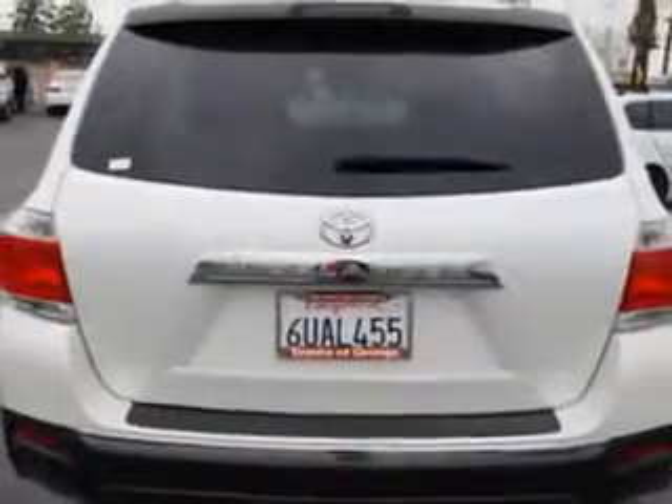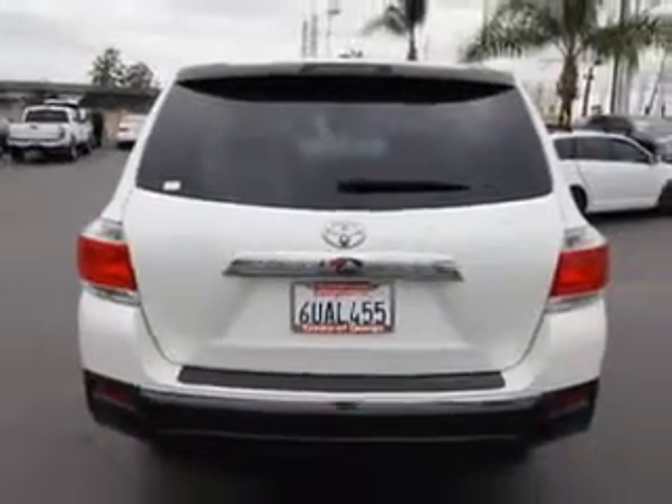And here it is. You will love this Blizzard Pearl Coat 2012 Toyota Highlander SUV, equipped with a four-cylinder engine and an automatic transmission.